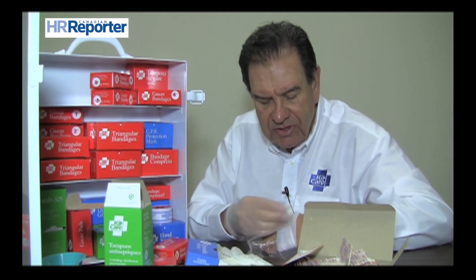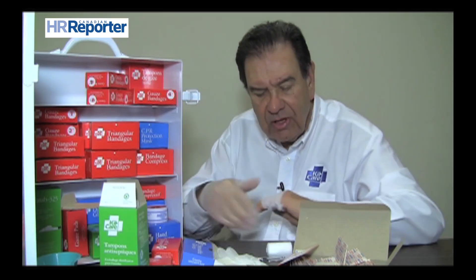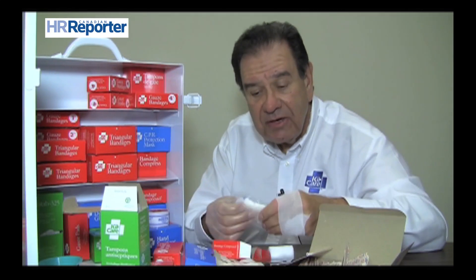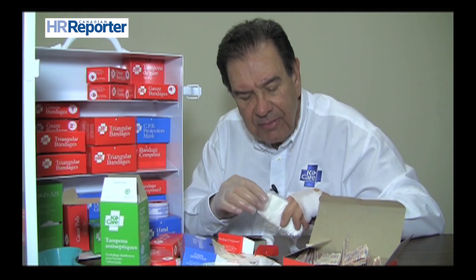This quality gauze bandage clings to itself and may not need adhesive tape to close it, giving you a very protective area. The most important bandage in the first aid kit is a pressure dressing or compress bandage. Many of you may not be familiar with this, but I consider this to be the most important bandage in a first aid kit. All of these products are sealed.